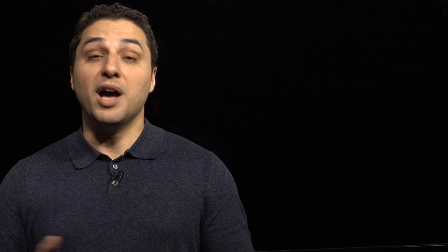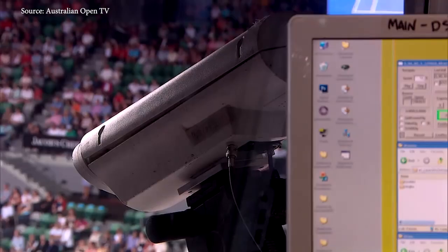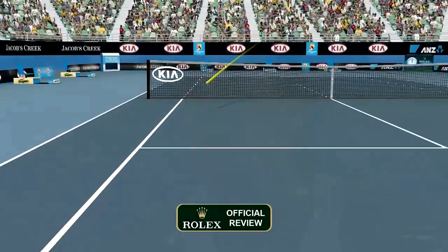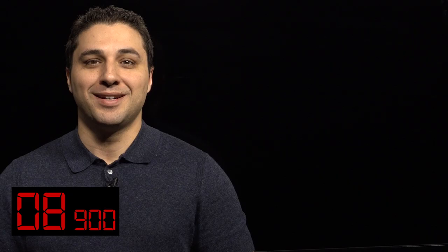It consists of 10 cameras positioned around the court tracking the ball. While other sports use cameras to tell you what happened, Hawkeye uses those cameras to calculate what's going to happen. The system triangulates information from each calibrated camera to provide a 3D position of the ball, repeating this process frame by frame to produce a single trajectory of the flight of the ball and whether it would have been in or out.